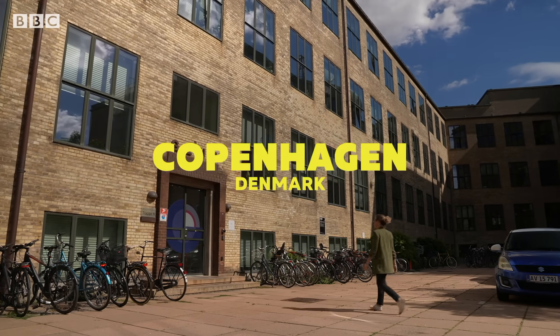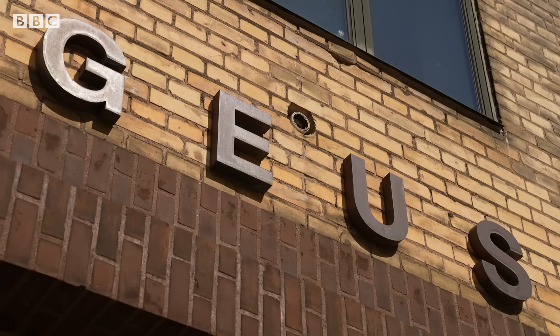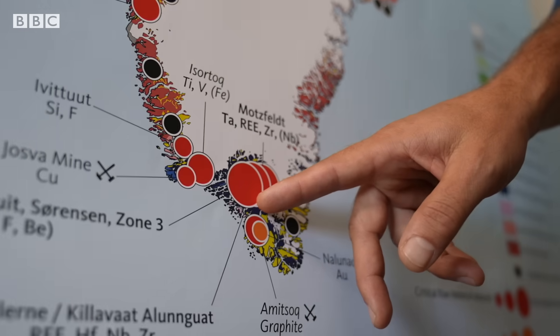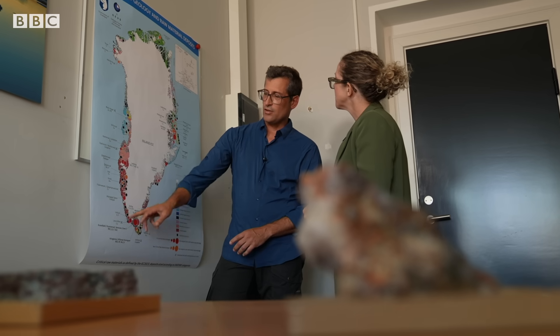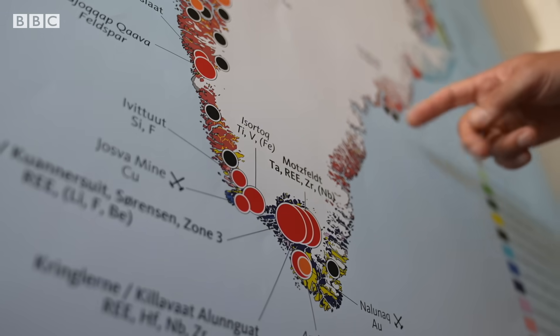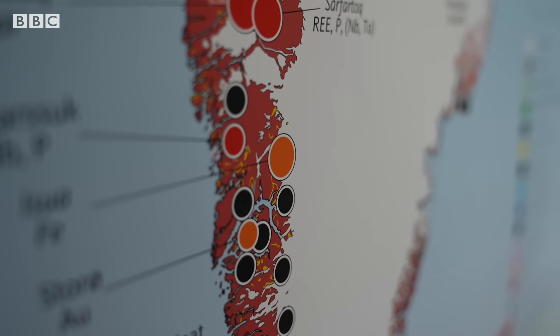The Geological Survey of Denmark and Greenland has spent many years mapping the territory's reserves. They have three very large deposits. From a list of more than 30 minerals that the EU says are critically important, 24 are found in Greenland. The ice-free area is around 400,000 square kilometres — a pretty big landmass that's been underexplored.